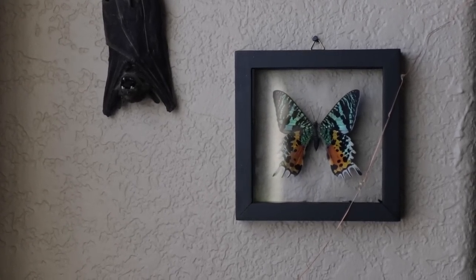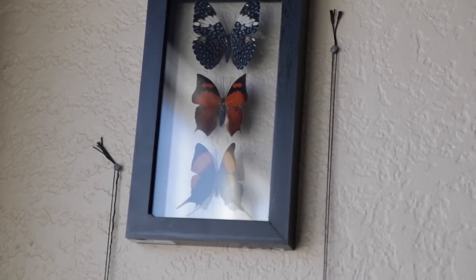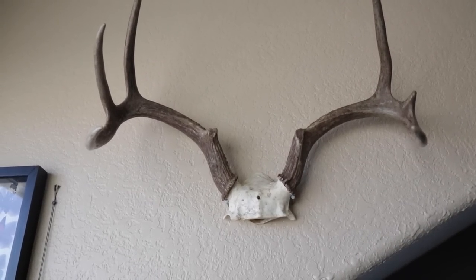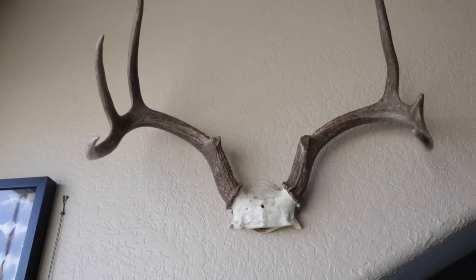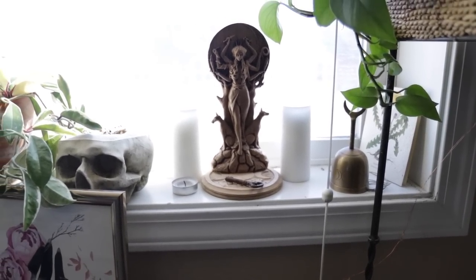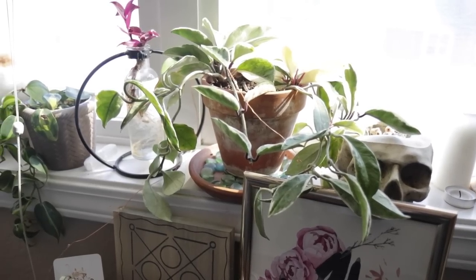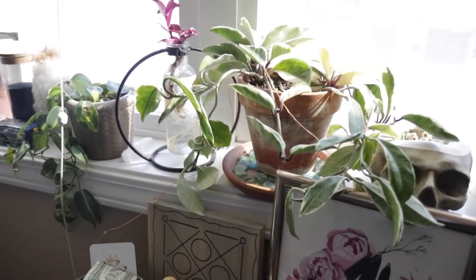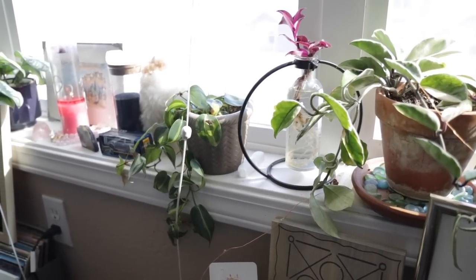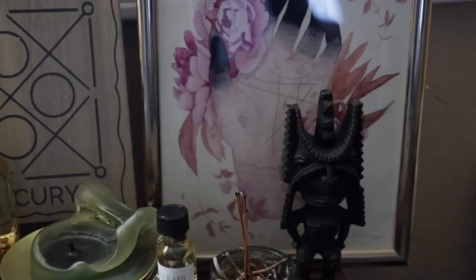Then we move on to my wall of more beloved specimens, including these wonderful antlers that were actually given to me by Marshall. Then we're going to move on to my window sill. Here is the current Hecate altar that I'm using for the course that I am currently studying with Jason Miller. Then you'll see all of my plants lined up on the window sill. And below here, you will see my money altar — and if you're interested in seeing more of this money altar, I will link that video here in this card.